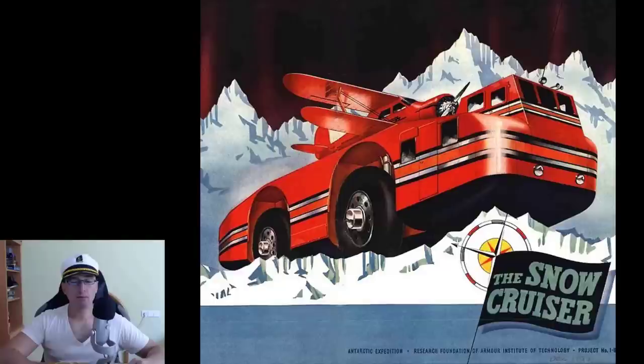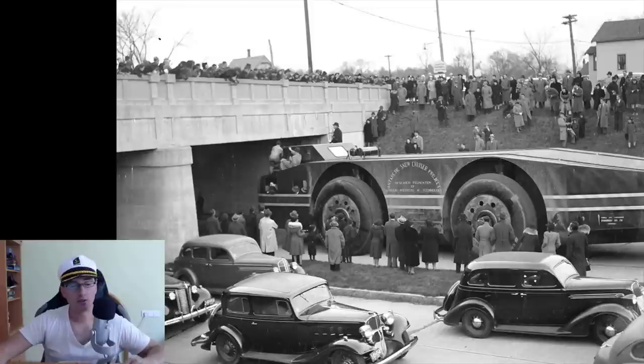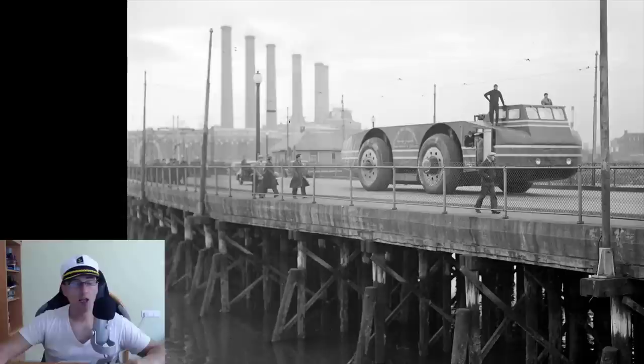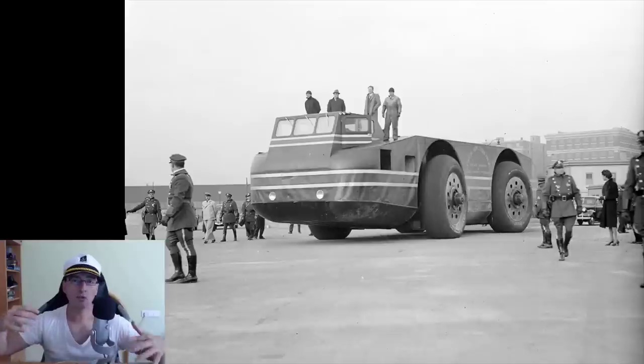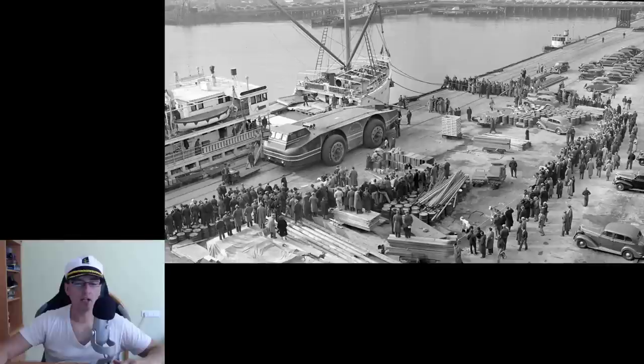The maximum speed of the vehicle was 48 kilometers per hour — that's 30 miles per hour — although it usually traveled at about 13 miles per hour, which is around 20 kilometers per hour. It had 300 horsepower. They did testing in the States, in the Midwest with sand dunes and on beaches, before embarking on the North Star ship in November 1939 and arriving in Antarctica.